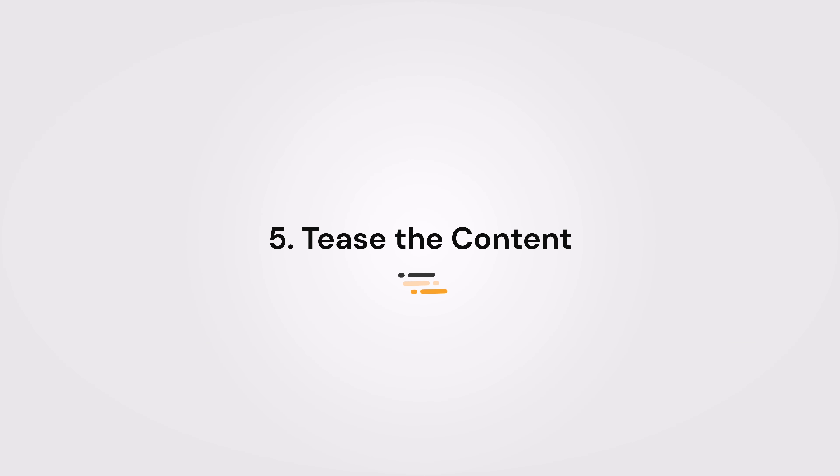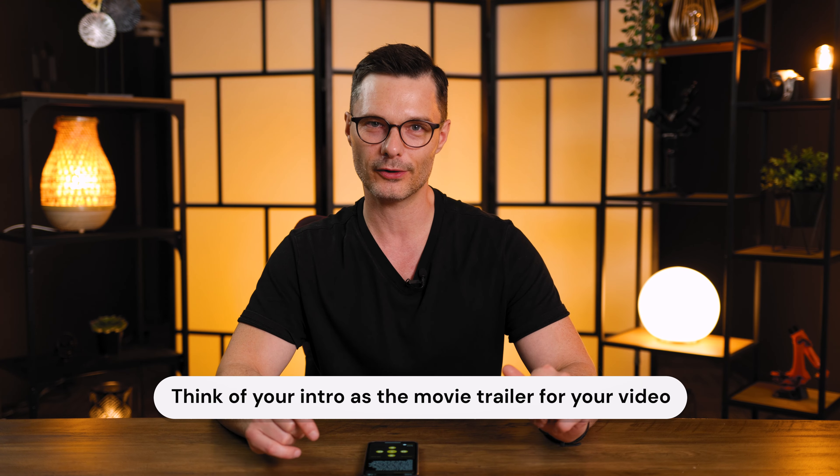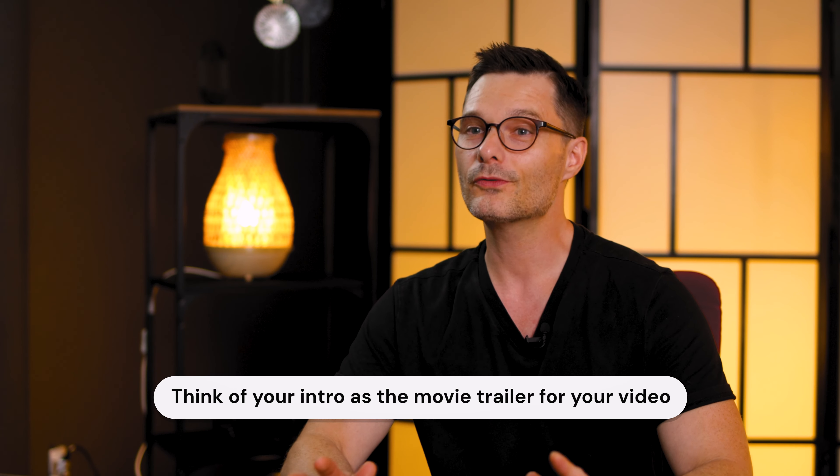Number five: tease the content. Give a sneak peek of what's coming up. It could be a quick teaser clip, or just a hint of the excitement to come. Leave them wanting more. Think of your intro as a movie trailer for your video — you want your viewers to be so intrigued that they can't resist watching the entire thing to see what happens.